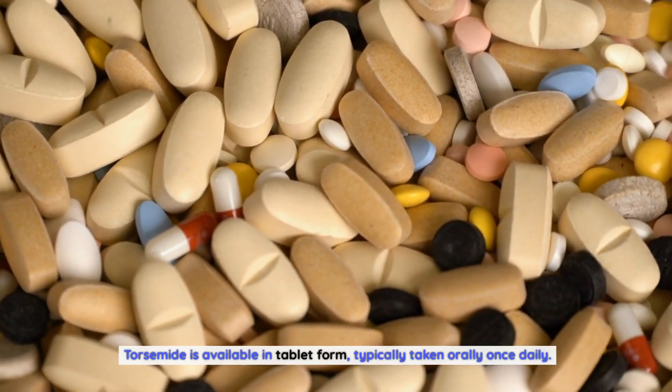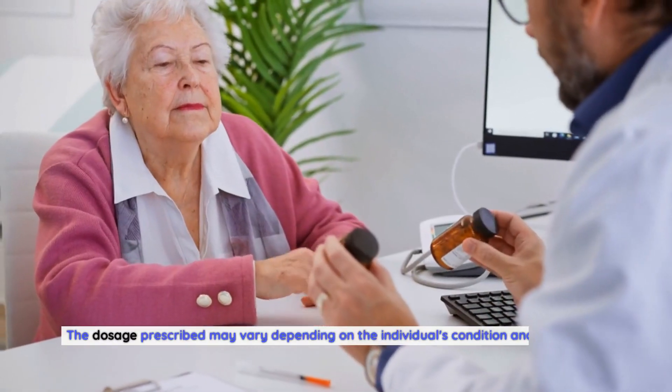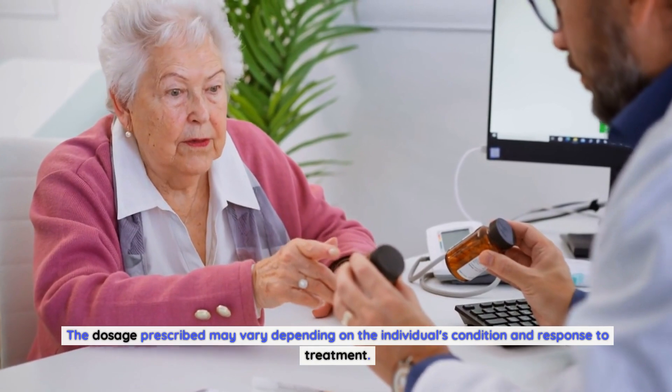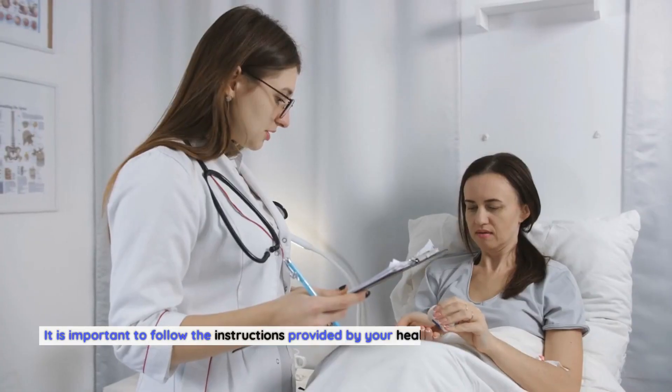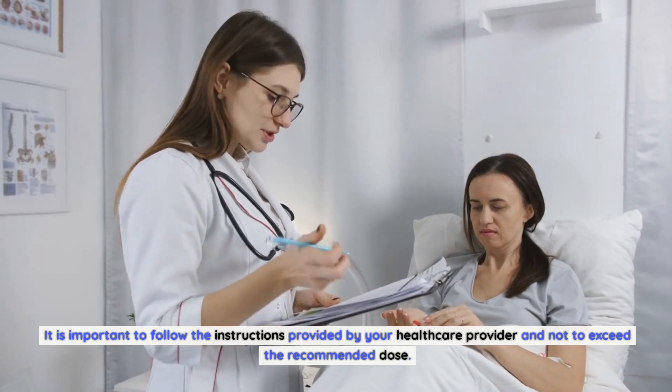Torsemide is available in tablet form, typically taken orally once daily. The dosage prescribed may vary depending on the individual's condition and response to treatment. It is important to follow the instructions provided by your healthcare provider and not to exceed the recommended dose.